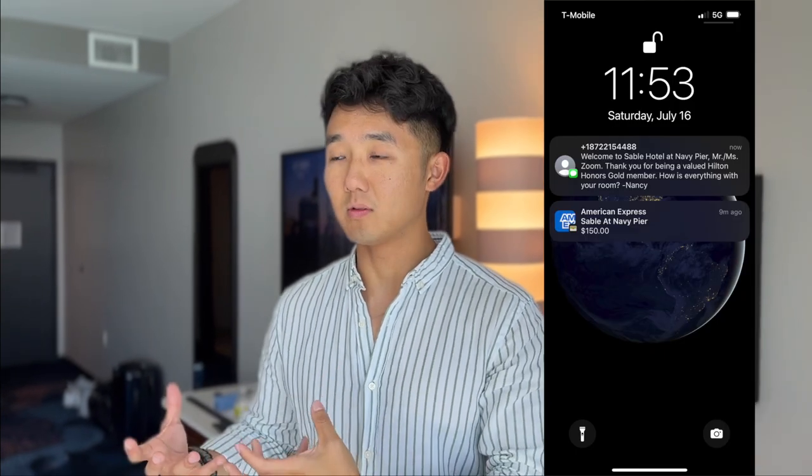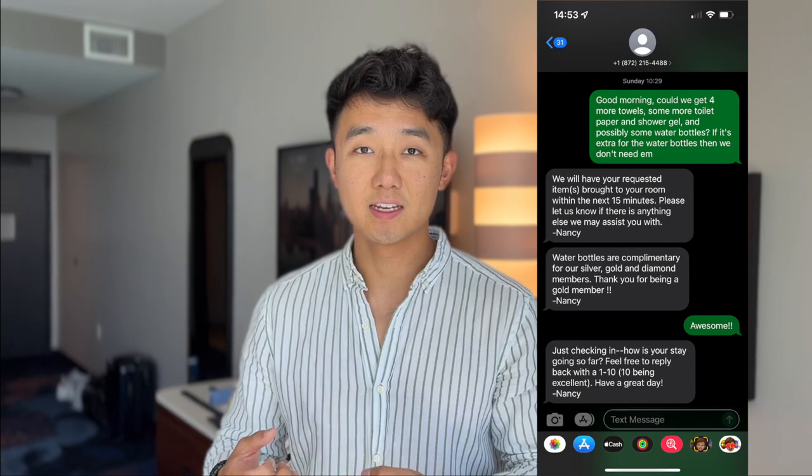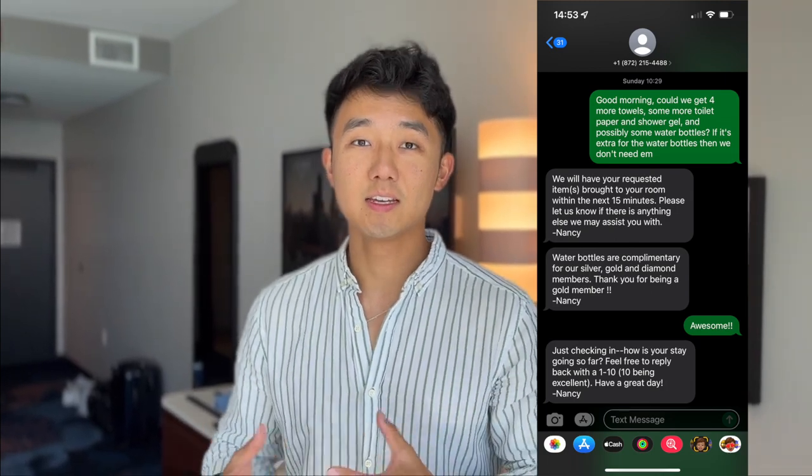In addition to all the credits you get with the hotel, there's actually a concierge person that texts you once you arrive — either from Amex or the hotel — checking in on you and seeing how your stay is going if you need anything. It's pretty convenient being able to just text Nancy, whoever this person was, to get towels or whatever we needed for the room. That was pretty nice as well.